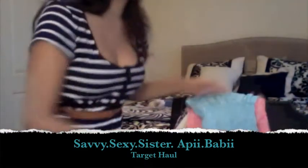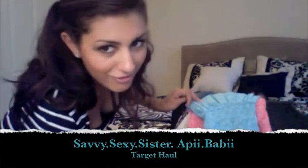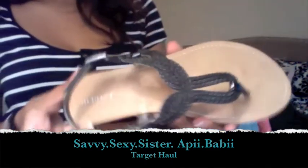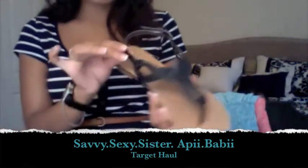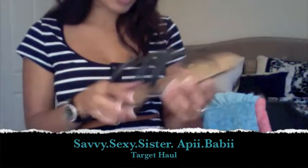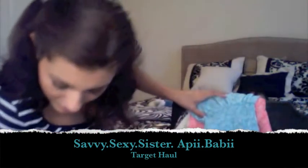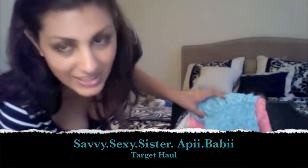Then I bought these sandals. I thought they were really cute with the little braidings on them — real cute for summer. And these were $15.99.